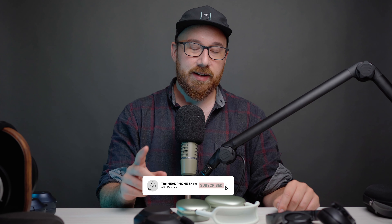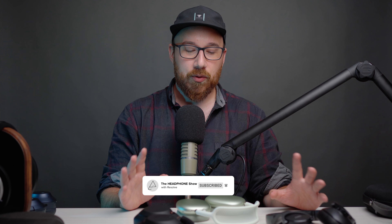Hi guys, this is Andrew with headphones.com. Welcome to the headphone show. Today I'm going to talk all about noise cancelling wireless over-ear headphones. I've been on a mission to try and find some actually good sounding wireless noise cancelling headphones. I'm not expecting to get to this level of performance.